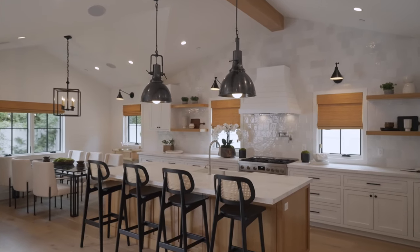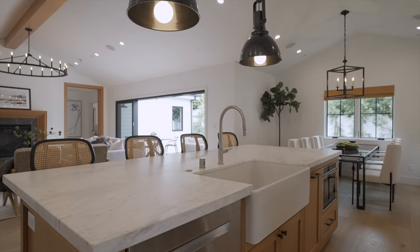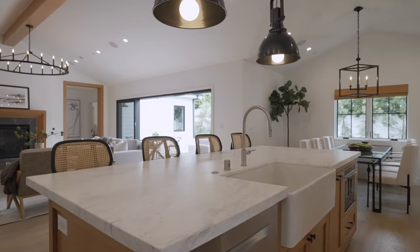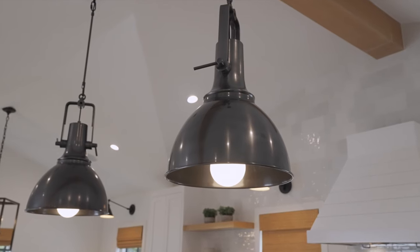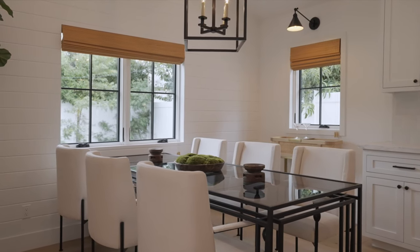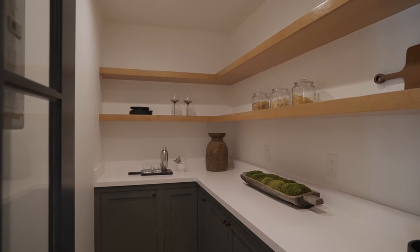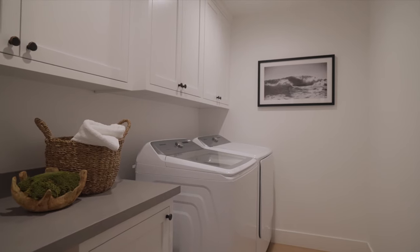A knock-your-socks-off chef's kitchen with incredible detail and fine finishes includes a handmade white oak center island with the most beautiful honed marble counters, loads of cabinetry, custom lighting fixtures, and an adjacent formal dining area under a beautiful chandelier. There's an incredible walk-in pantry and an adjacent laundry room on the way to your super clean two-car parking garage.